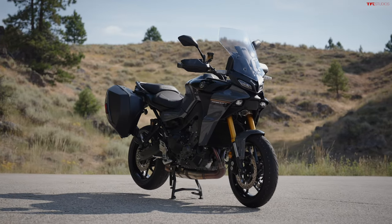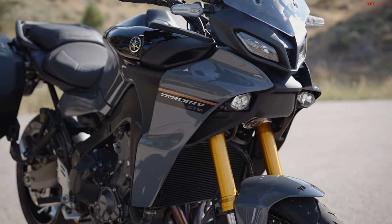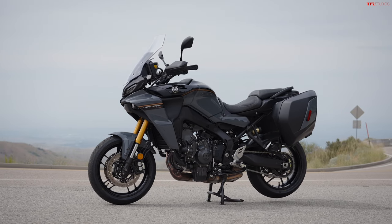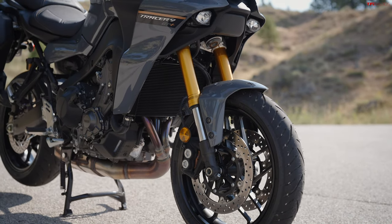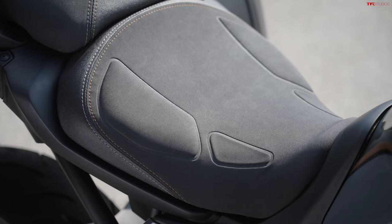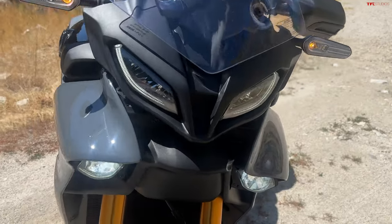Design-wise, this new 2024 model looks very similar to the one it's replacing — pretty much identical. The color scheme is different for this year; this is the only color available, which is Storm Gray. You have this flat gray look, a black tank, and some bronzish-goldish stripes — same thing on the forks — really good look. You even have some contrasting stitching on the seat, which is a new design with a little more padding and a softer cover, so it should be a little more comfortable for longer rides.